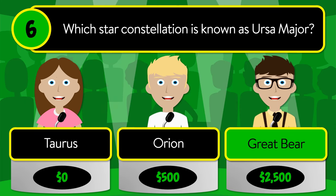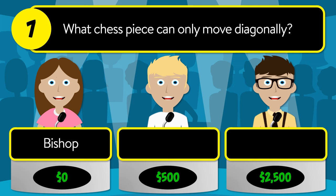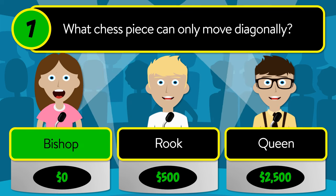The correct answer is Great Bear. Question number seven: what chess piece can only move diagonally? Is it bishop, rook, or queen?